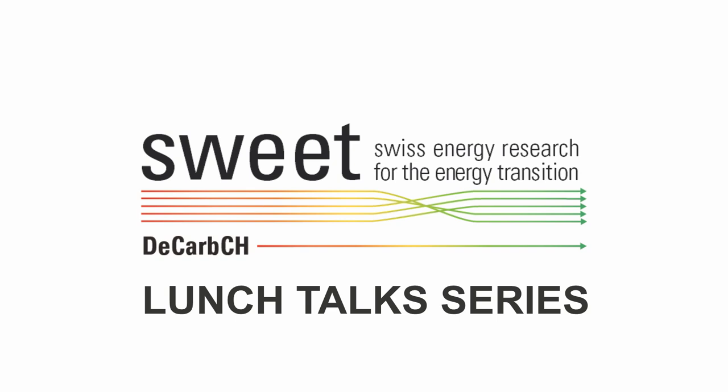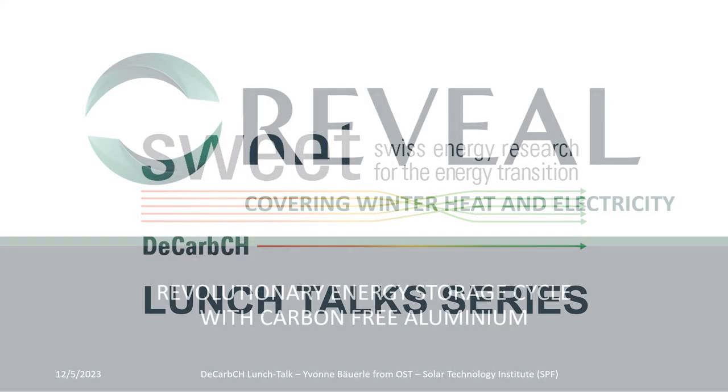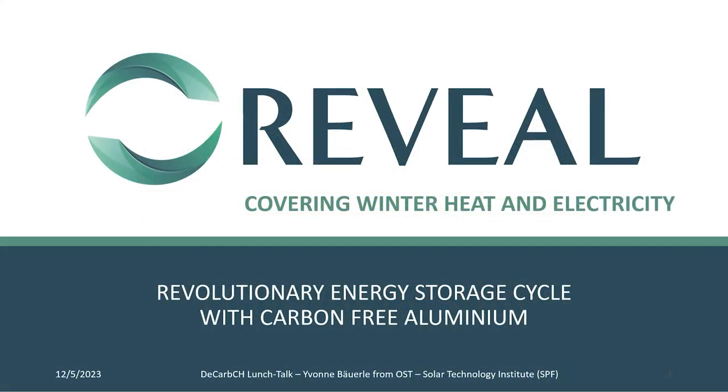With this, I would like to hand over to Yvonne. We are very much looking forward to your presentation. Thank you very much, Gianfranco. I'm a project leader at SPF, and my key topics here are long-term energy storage with a focus on renewable metal fuels, power-to-X, and thermal storage.